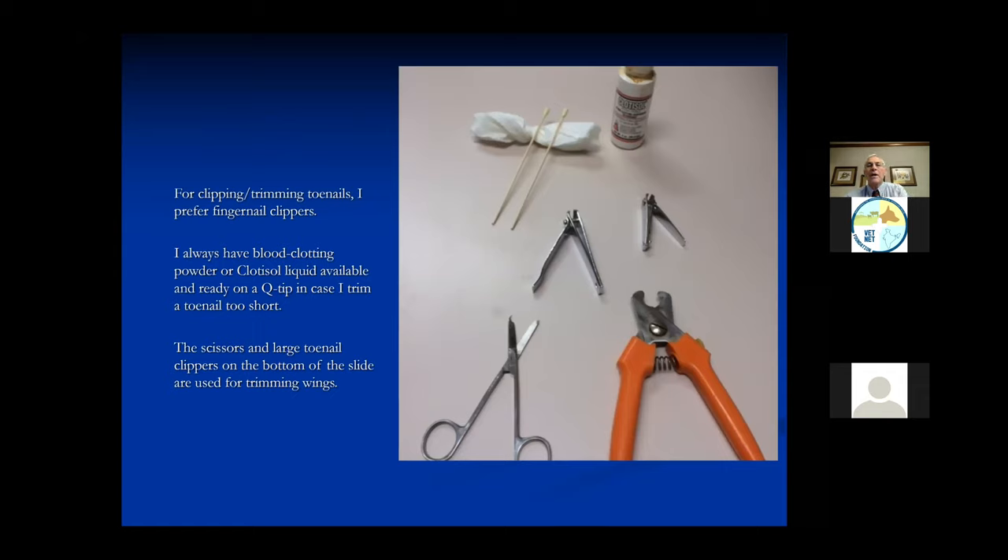When clipping toenails, wings, and beaks, you do not need a lot of equipment - this is not something you need to pay a lot of money for. For nails, I like to use human fingernail clippers - they work very well. For the wings, I use a pair of scissors, and nail clippers work nicely too because scissors can sometimes slide off the feather a little bit.